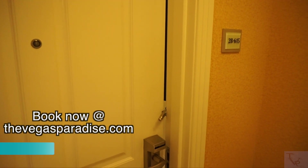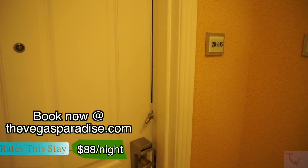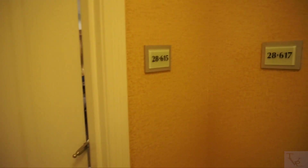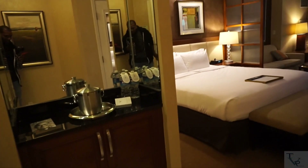What's going on everybody! Today we are at the Signature MGM Grand, gonna do a room tour of the deluxe balcony suite in room 28615. Check it out. Alright, so coming into the studio, got your little foyer area.